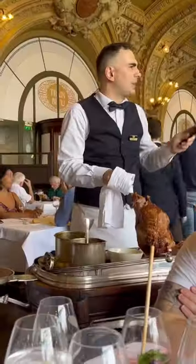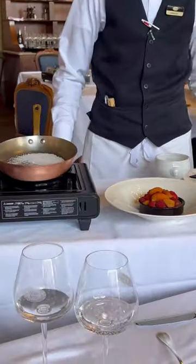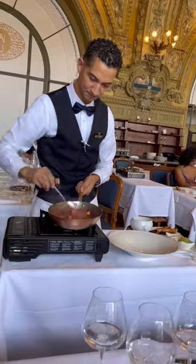We also enjoyed watching our neighbor's dishes as well. We ordered some fish, the lobster mac and cheese which was very bisque-y, and for dessert we ordered the seasonal fruit, which they also prepared in front of us.